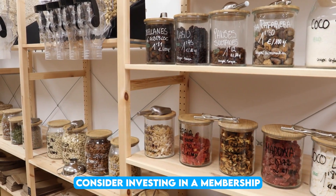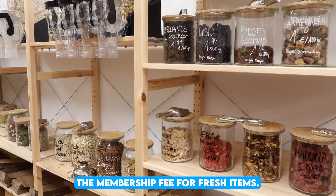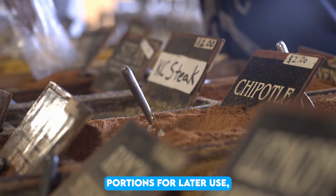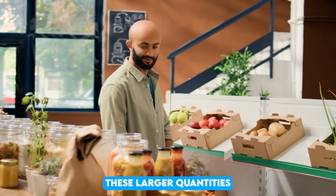Consider investing in a membership at a warehouse club, as the discounts on bulk items often outweigh the membership fee. For fresh items, you can buy in bulk and freeze portions for later use, helping you cut down on frequent grocery trips. Just make sure you have adequate storage space to handle these larger quantities.